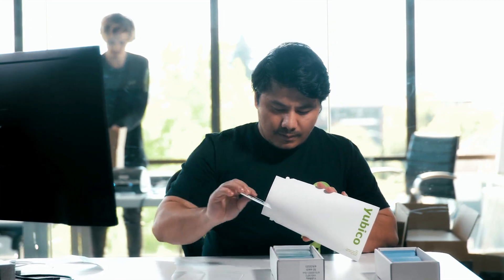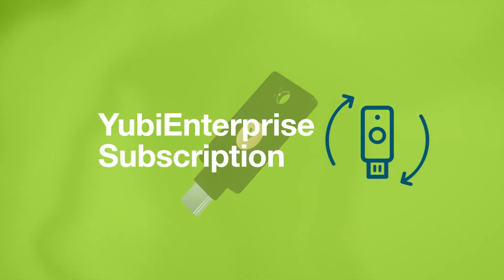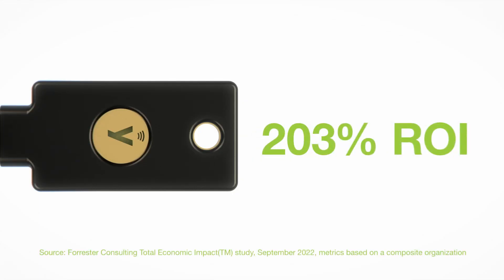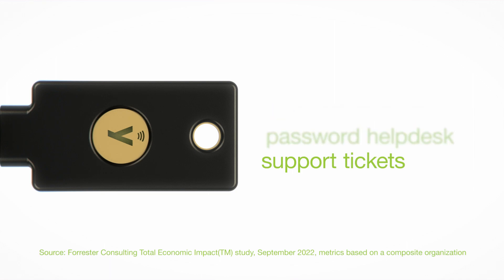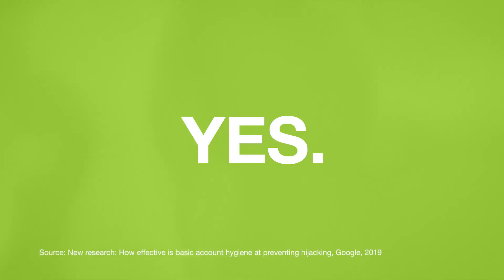With YubiKey solutions and flexible YubiKey procurement and deployment options through YubiEnterprise subscription, you can experience an estimated 203% ROI and a reduction of password-related helpdesk support tickets by 75% and zero account takeovers. Yes, zero.